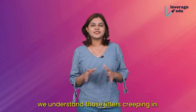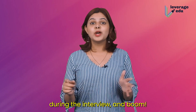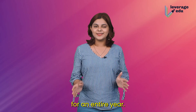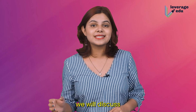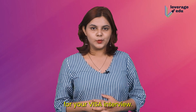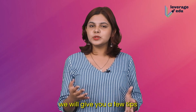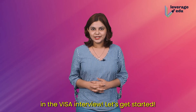We understand those jitters creeping in. One tiny slip-up during the interview and your plans could be postponed for an entire year. But fret not, my friend. In this video, we will discuss the most asked questions and how to prepare for your visa interview. We will give you a few tips on how to prepare and then answer some of the most asked questions in the visa interview.